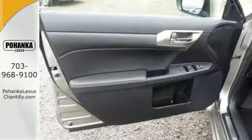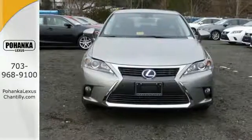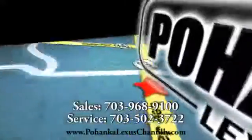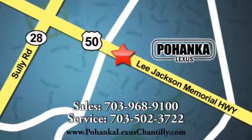Luxury, comfort and efficiency — everything you desire in the ideal hybrid. Come in for a test drive. Call us now for more information on this vehicle or visit today. We're conveniently located at 13909 Lee Jackson Memorial Highway in Chantilly.